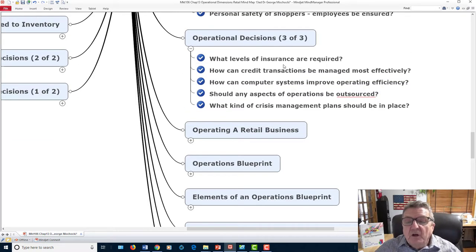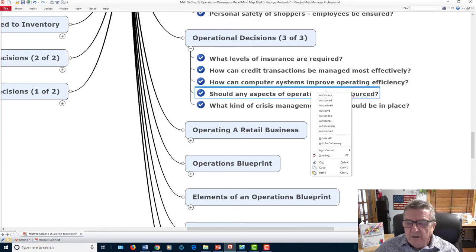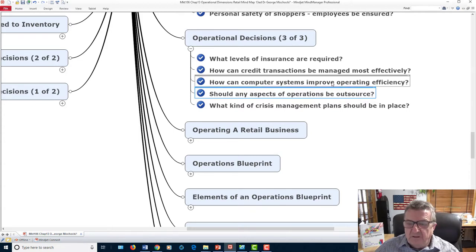Regarding operational decisions: what level of insurance do you need? You've got to carry some insurance — a salesperson may not clean the floor properly and a customer slips. Some cleaning machines mop and pick up the water, but some areas are still slippery. If someone gets hurt, they can sue you for negligence. How can credit transactions be managed effectively?